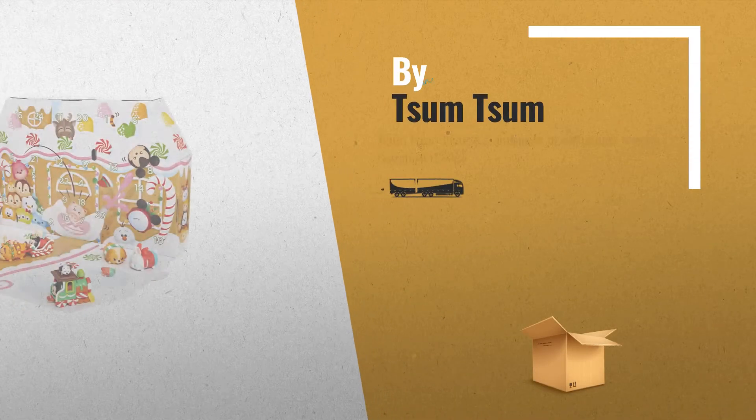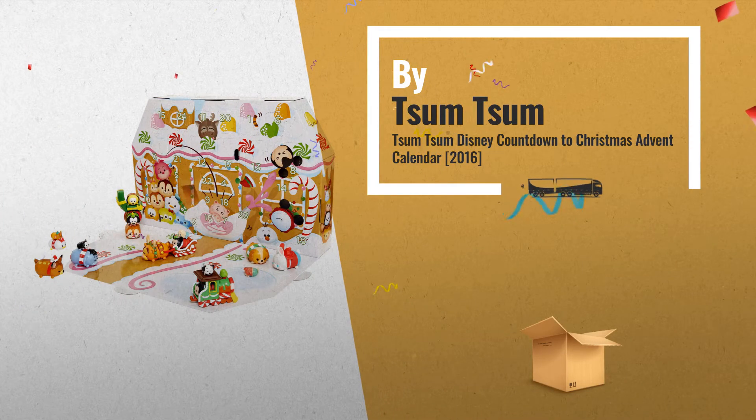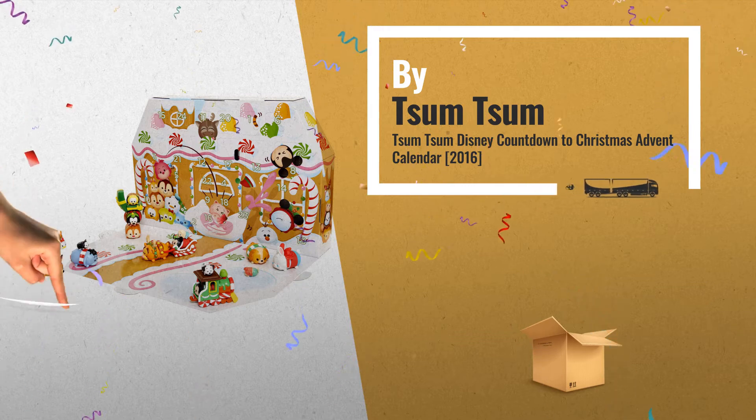Number 3, by Tsum Tsum. Get your favorite Advent Calendar now — just click this link below for more.